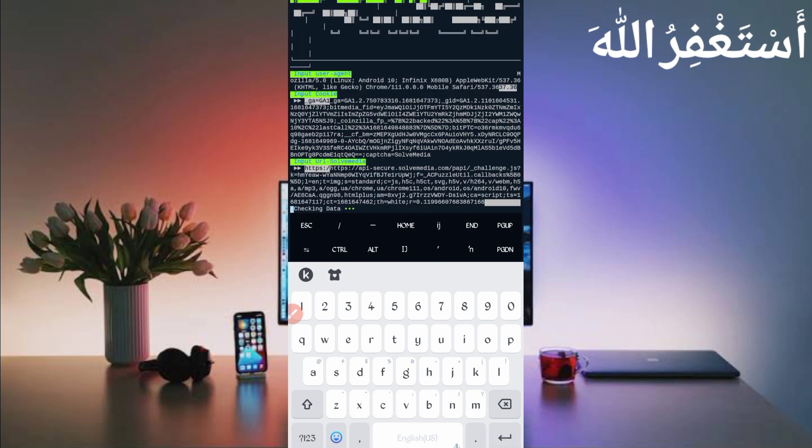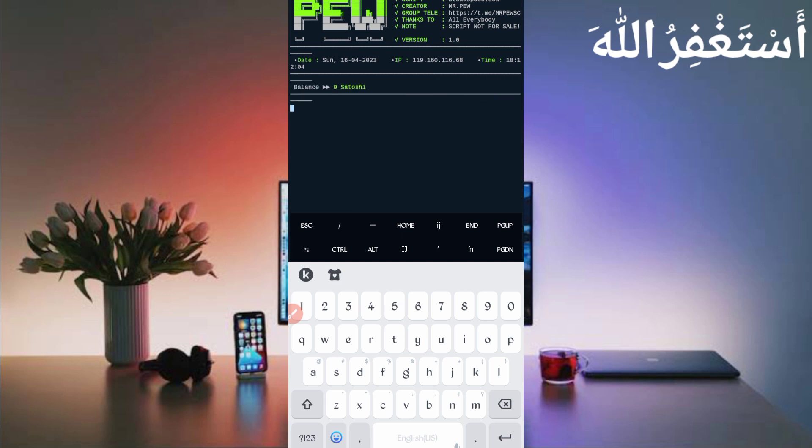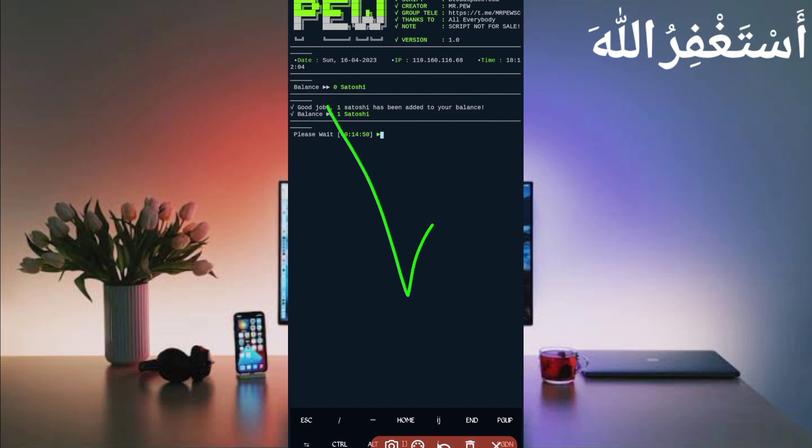Now just wait for connection. Here you can see my account is connected — showing zero satoshi because I already did the withdrawal. Just wait a moment. Here you can see 'success bypass' and I got one Bitcoin satoshi added to my balance, so you can see it is working successfully.